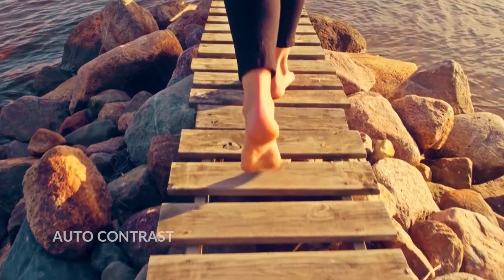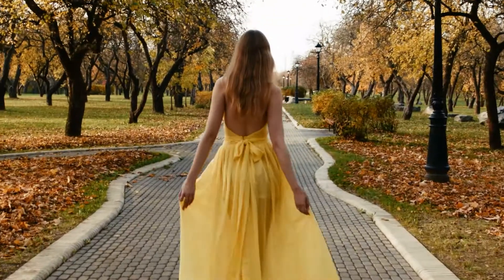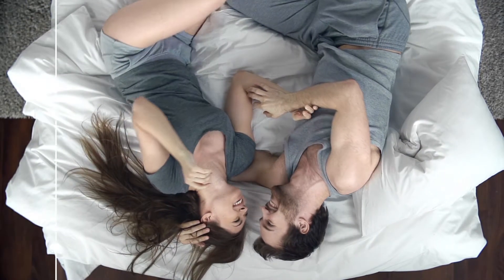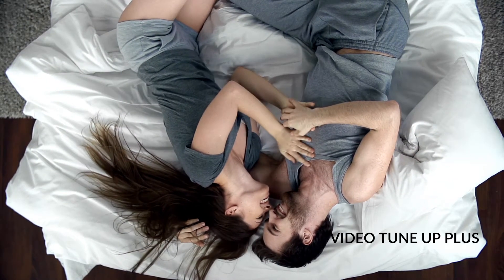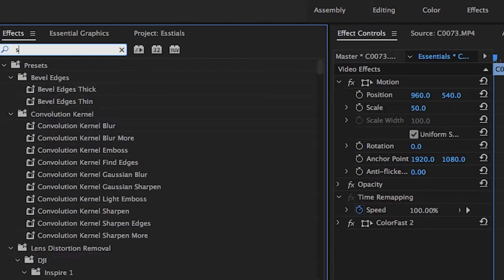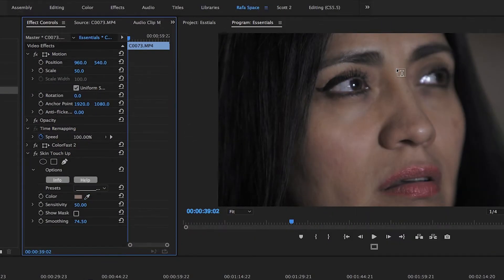Essentials 5 Ultimate is your fast and easy solution for time-saving effects, delivering 29 intuitive plugins that help you quickly correct, adjust, and enhance your footage. Find the perfect look instantly with over 200 customizable presets. Then make it your own with intuitive controls allowing you to modify every aspect of the look.